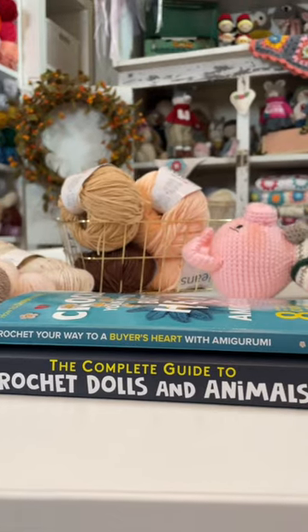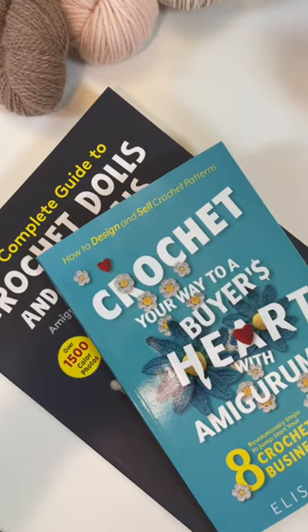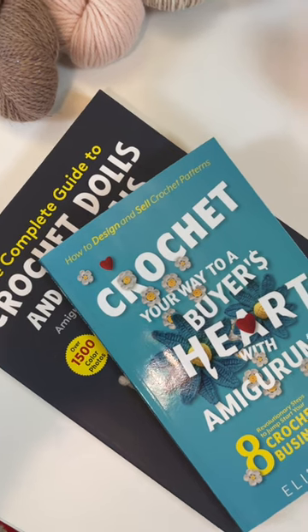I love designing amigurumi and I love books, and having my two loves combined into one is a dream come true.